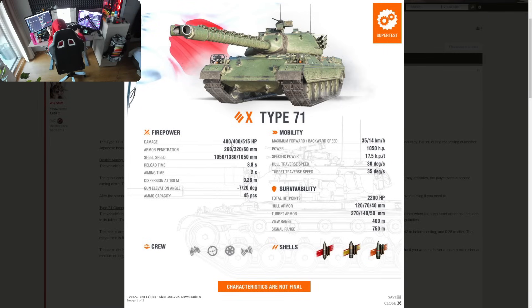It has 400 alpha damage — exactly the same as the M48 Patton and E5 — 515 with HE, 260 penetration with AP, and 320 with the premium round. The shell type isn't entirely clear yet; 1380 m/s velocity on a heat round doesn't make sense, so either the shell velocity or the shell type is a typo. It's likely APCR as the special round. The gun also has 68mm pen on HE and 45 shells in total.